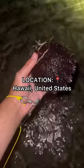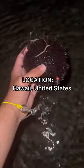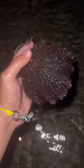Let's go reef walking in Hawaii. Just found this sea urchin. This is called the collector urchin. The reason they call them that is because they pick up all this algae as they move. They're edible and I will be eating this.